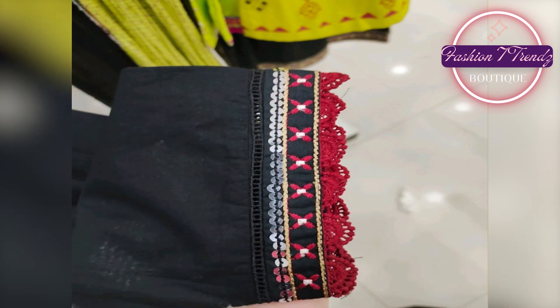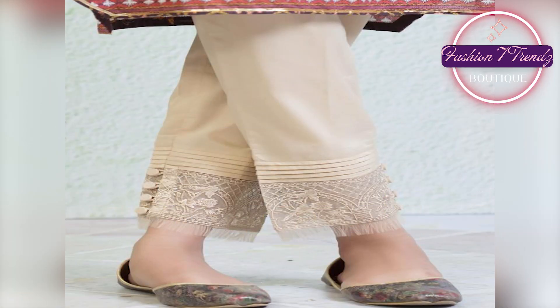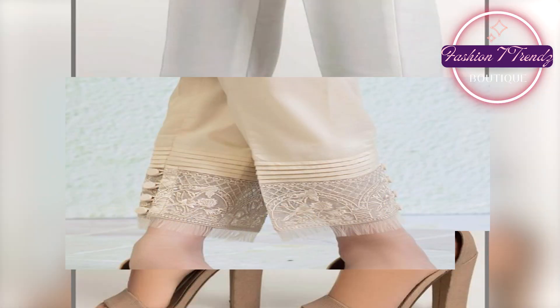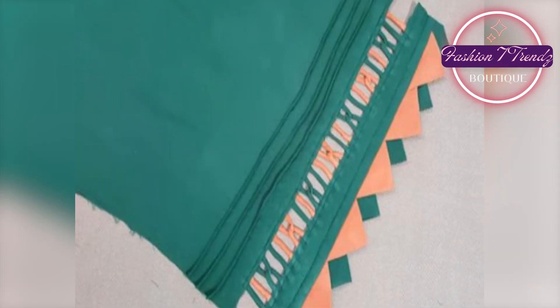Friends, you know that the world of Trouser Designs is so wide. Every year, every season, designers come up with new and unique designs. And we are just waiting for this moment so that we can apply these designs in our world.